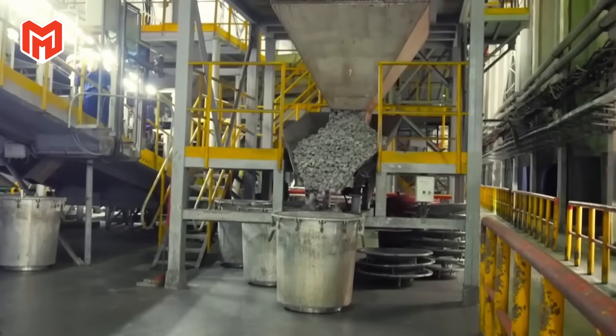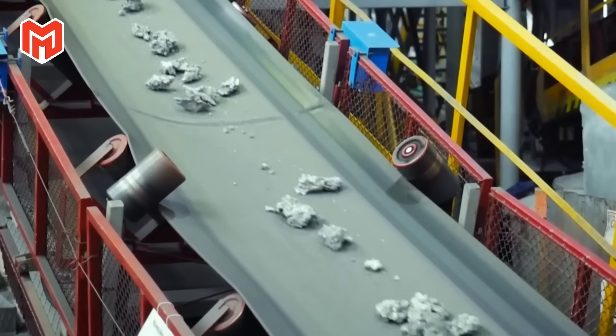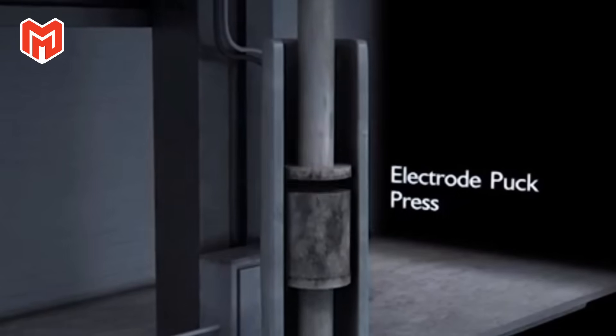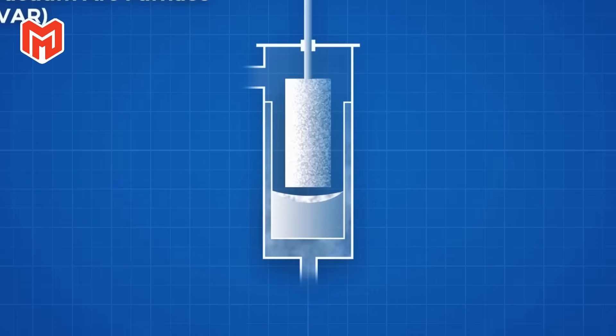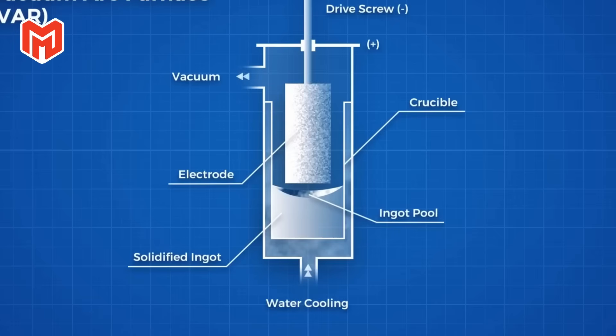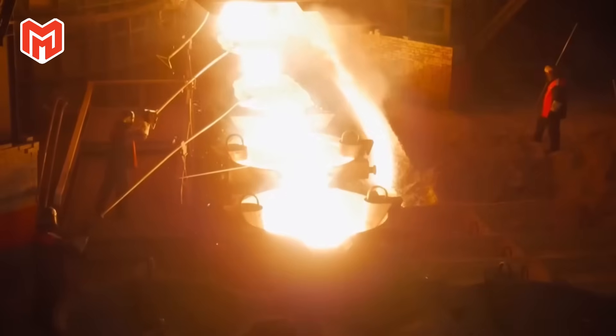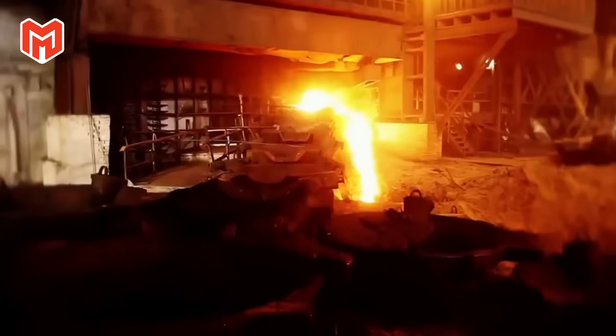Inside distillation towers, titanium tetrachloride is purified through a series of vaporization and condensation cycles. Each pass removes impurities like iron, vanadium, and manganese — elements that, even in trace amounts, can weaken the final metal. After several hours, the output is a liquid so pure it reflects light like mercury, ready for the most crucial stage: reduction. The purified titanium tetrachloride is fed into massive airtight steel reactors where it meets magnesium or sodium metal at temperatures exceeding 1,000 degrees Celsius. When the two elements react, the titanium separates from its chlorine bonds, forming a gray, porous substance that clings to the chamber walls — titanium sponge.